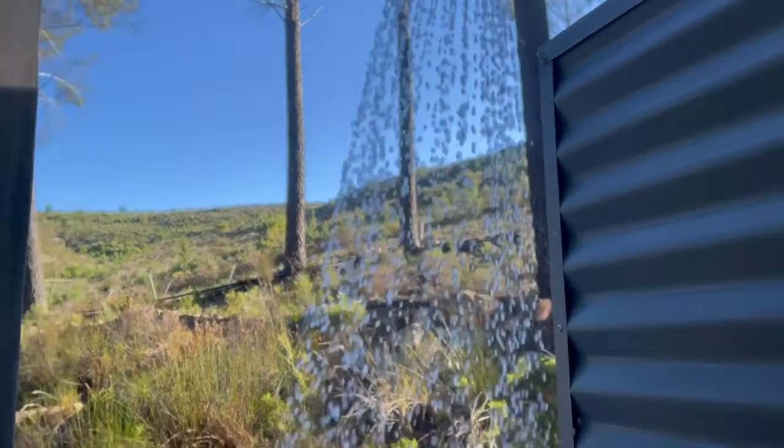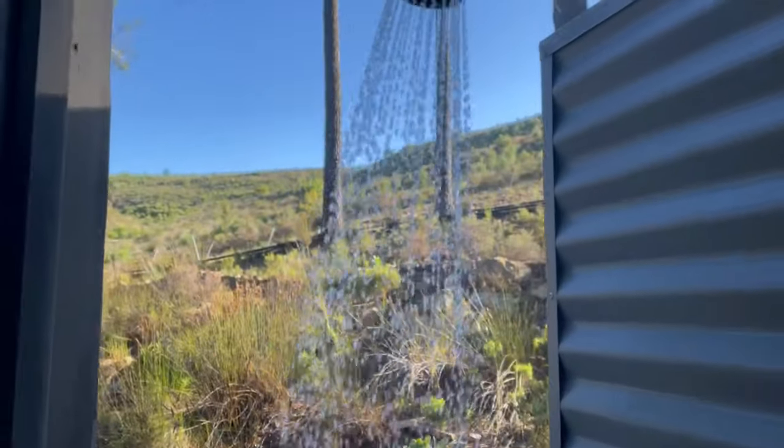And then if you've got nosy neighbors, they can come and pay a little bit of a visit. It's quite a unique feature where your shower transforms from inside to outside.